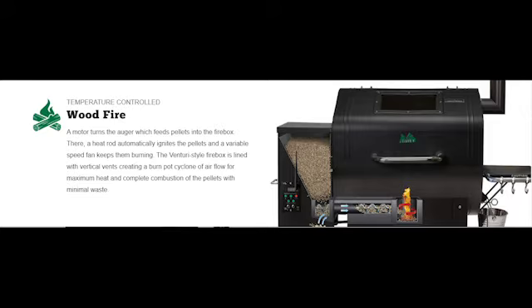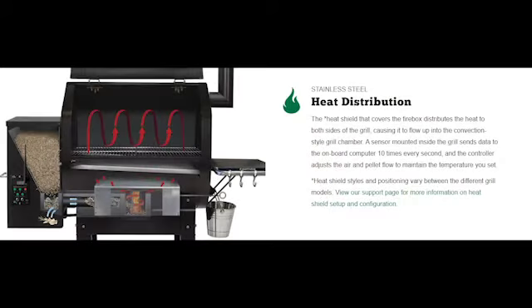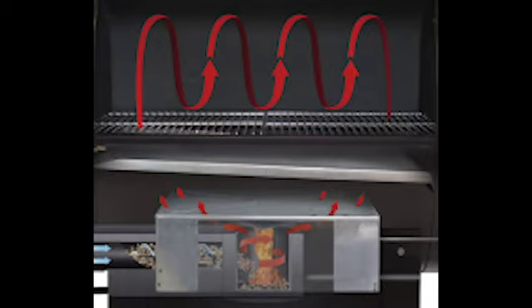It all starts out with a temperature control wood fire. With stainless steel heat distribution, the heat shield that covers the firebox distributes the heat to both sides of the grill. A sensor mounted inside the grill and the controller adjusts the air and pellet flow to maintain the temperature you set.